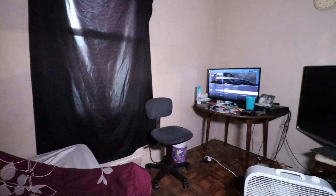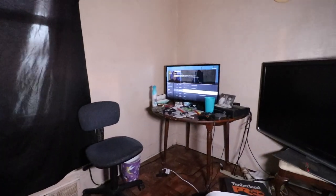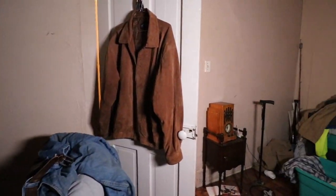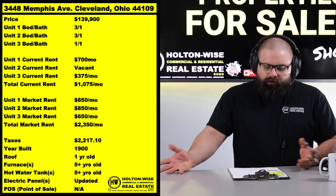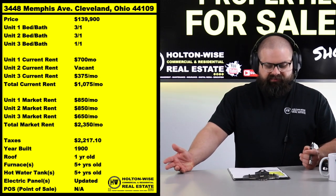On top of that, we get the opportunity to buy it from a mom-and-pop landlord who has kept their rents low. That's going to give you a little bit of meat on the bone — it allows me to offer it to you guys at a reasonable price point of $139,900, and keeps those taxes low.